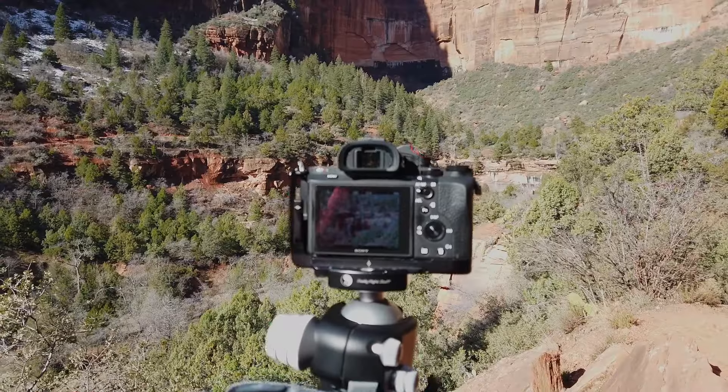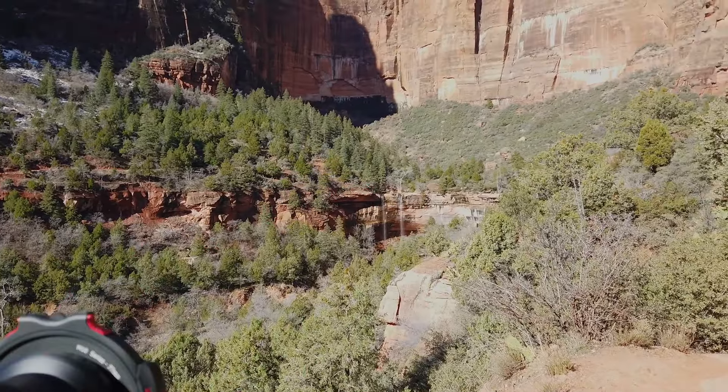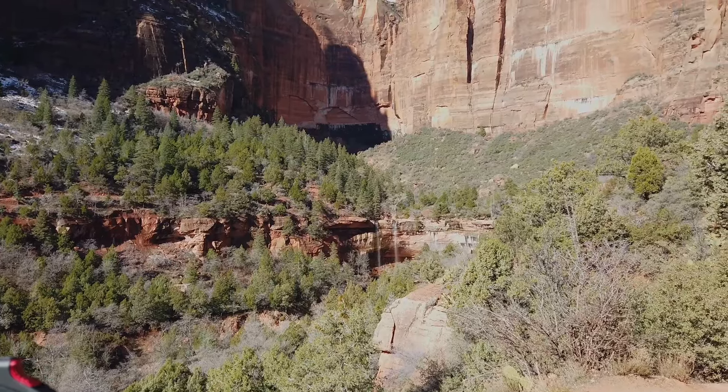There are a couple of gentle, thin streams of water falling as I approach Emerald Pools — one of those waterfalls where Scott's got to stop and take a photo.